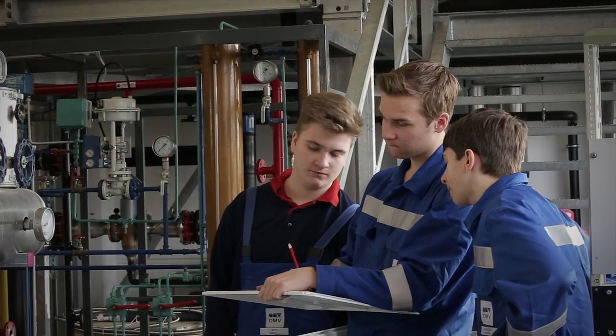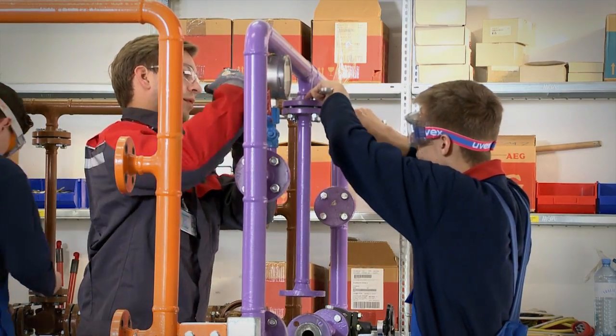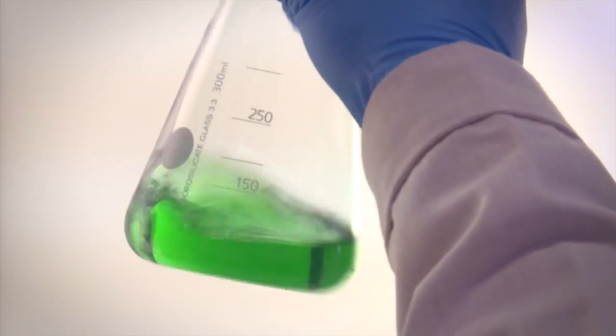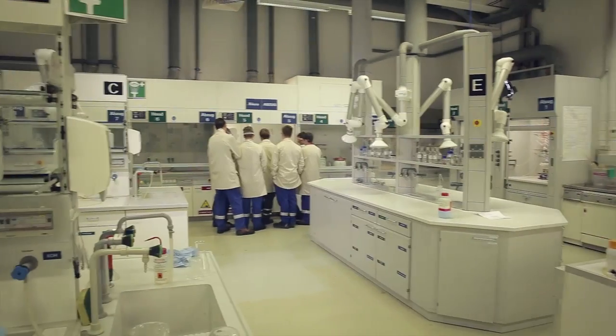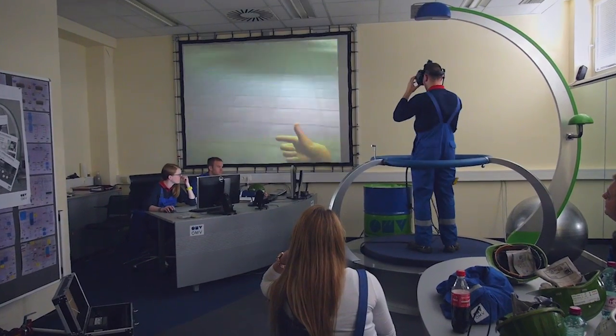The focus areas of the training are firstly teaching the basics of process engineering in all its aspects, and secondly clearly conveying the basics of chemistry to the apprentices in theory and practice, both in the lecture hall and in the laboratory.